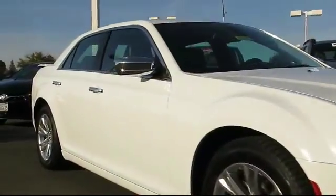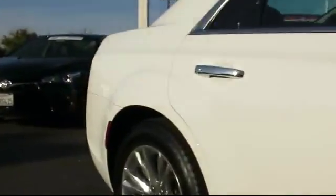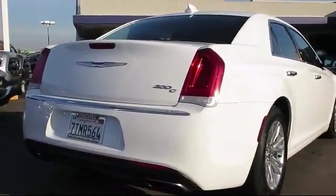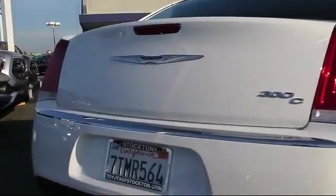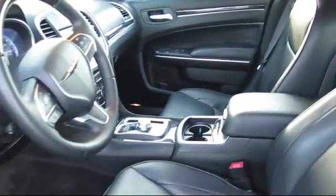Heated front seats, keyless entry, steering wheel controls, moonroof, ventilated front seats, air conditioning, traction control, fog lights, power windows, side airbags — and has less than 40,000 miles on the odometer.